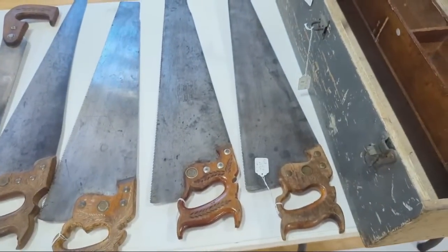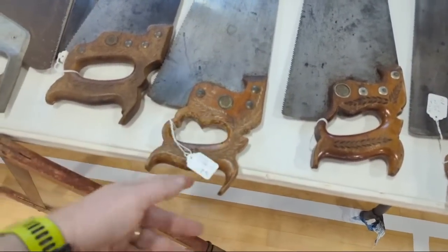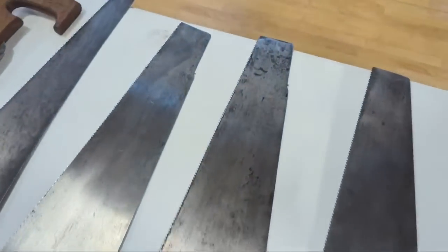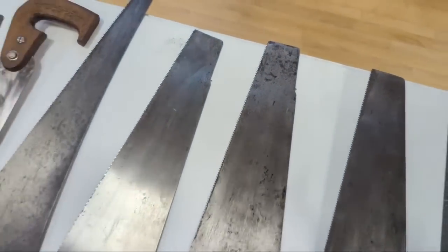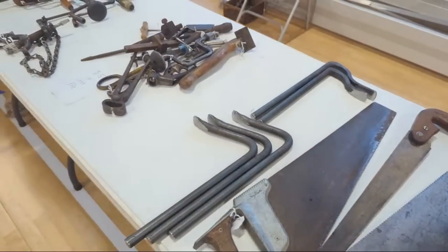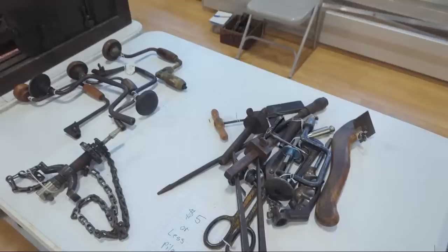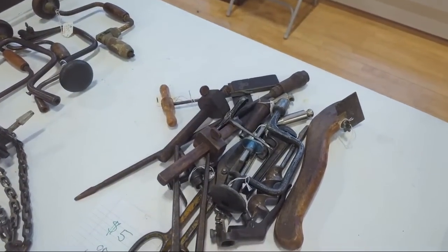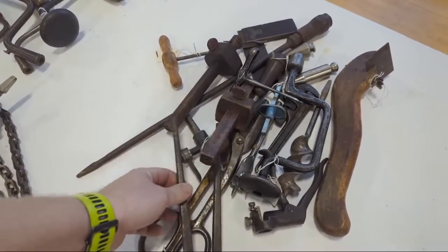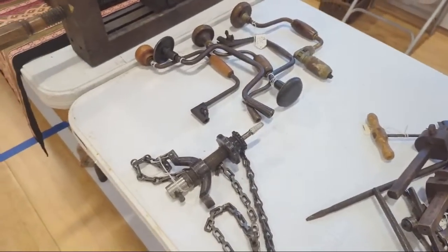Here are some really nice saws — $75, $55, $45, $15. This one's got little nibs. Some holdfasts — forged holdfasts. A buck saw. Five dollars or less items here: a marking gauge, cool brace, plumb bobs, marking gauges, dividers, tin snips.